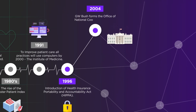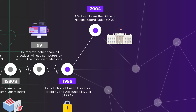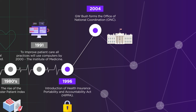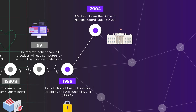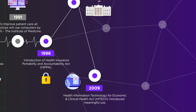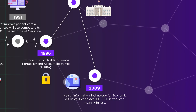In 2004, George W. Bush formed the Office of National Coordination, or the ONC. This branch of the US federal government supports clinics and hospitals in adopting the latest health information technology. The Health Information Technology for Economic and Clinical Health Act, HITECH, introduced meaningful use in 2009.